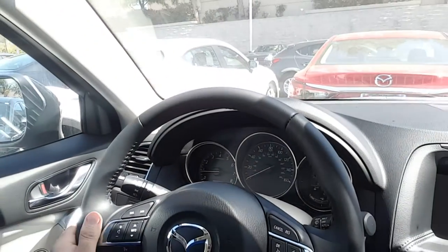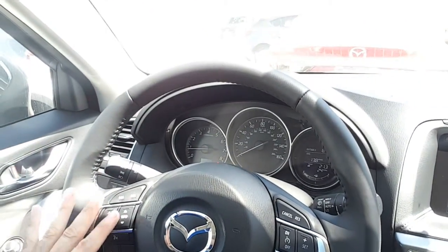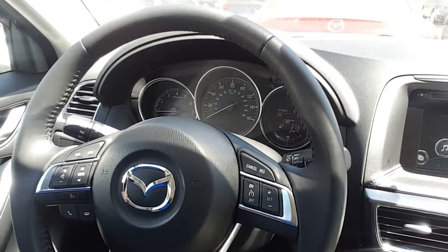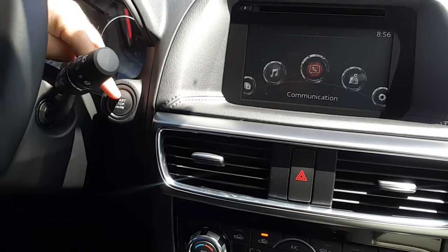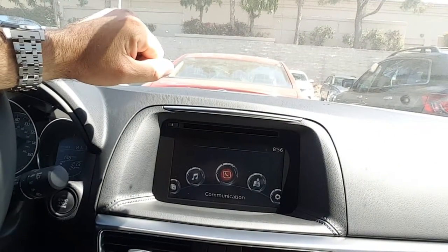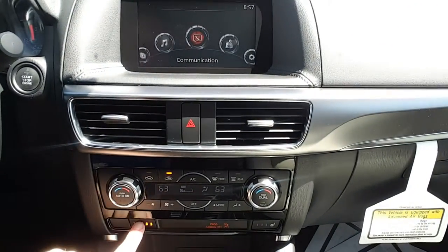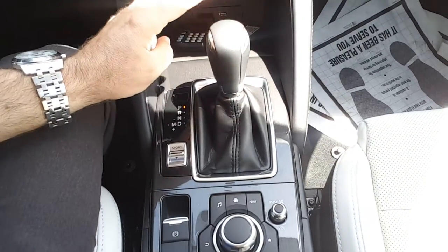On the leather-wrapped steering wheel you have all controls for Bluetooth and radio, voice control, cruise control, automatic lights, and a push-start engine button. There's a 7-inch touchscreen with backup camera, navigation, and a CD player, as well as dual-zone air conditioning and heated seats on both sides.